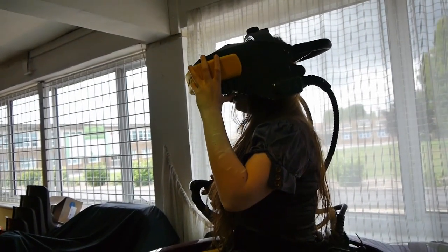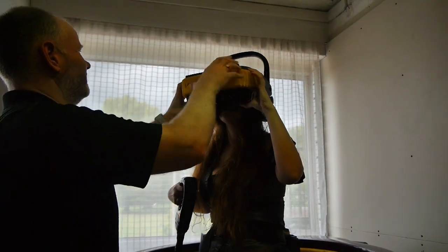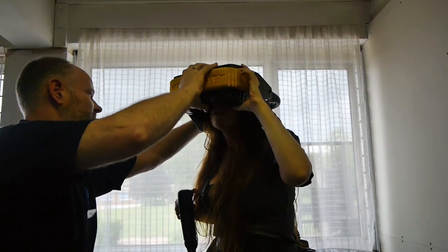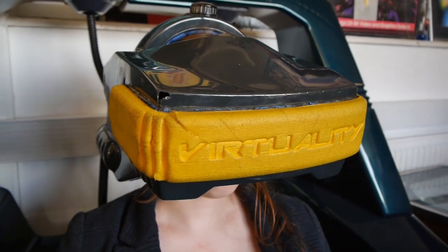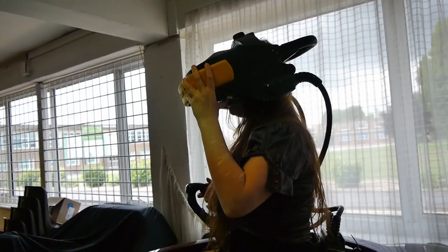Putting on the headset is an experience in itself — it's very heavy, though the weight distribution is even across the whole unit so it's not as bad as it sounds. Once it's on and you pull down the lever at the back to strap your head in, there's something very definite and industrial about it. This is what plugging into the Matrix is really like.